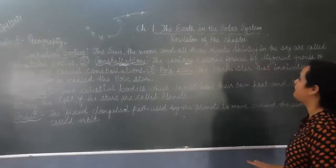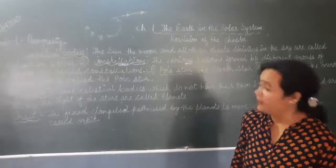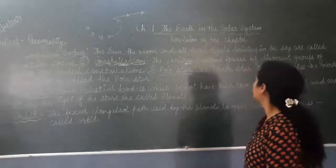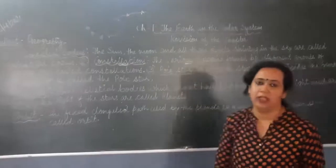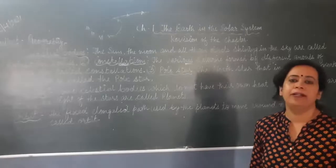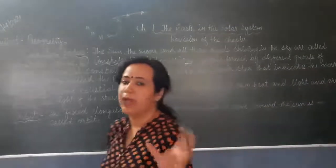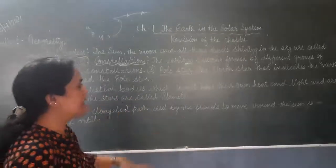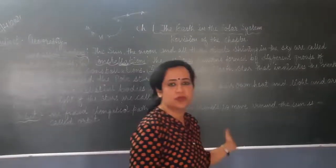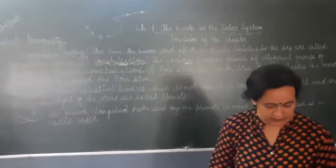The various patterns formed by different groups of stars are called constellations. Now if we talk about the pole star — the north star that indicates the north direction is called the pole star. In ancient times, people used to determine direction during travel with the help of stars, and especially the pole star, which always indicates the north direction.